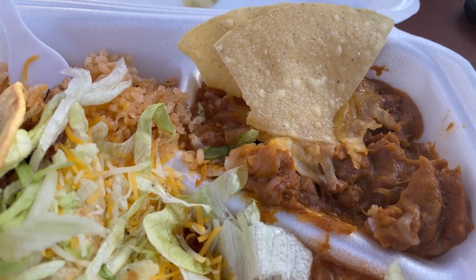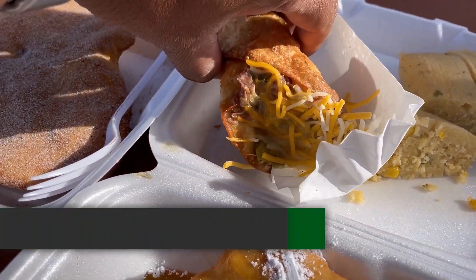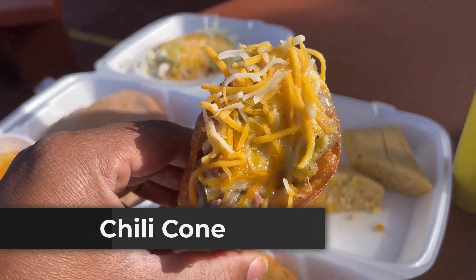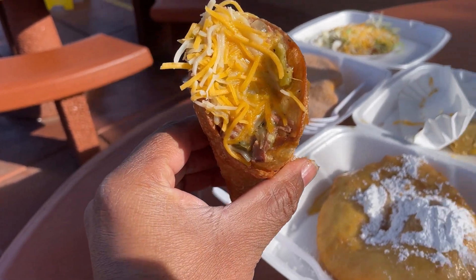Next I tried the Elmer's Tacos Chili Cone, which is a semi crispy shell and then they stuff it with your choice of meat or beans and top it with cheese. You don't see it on menus anywhere, and it was good.